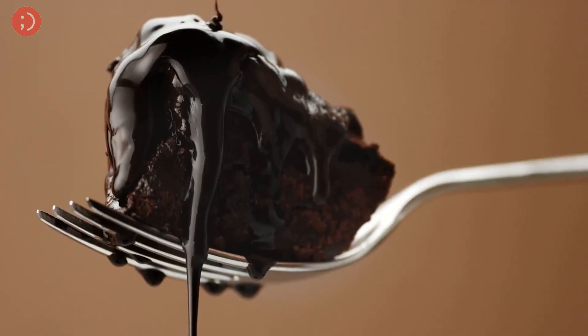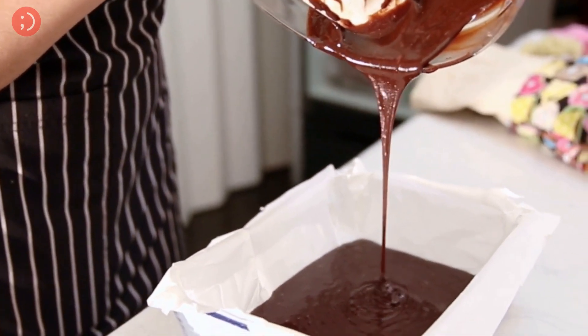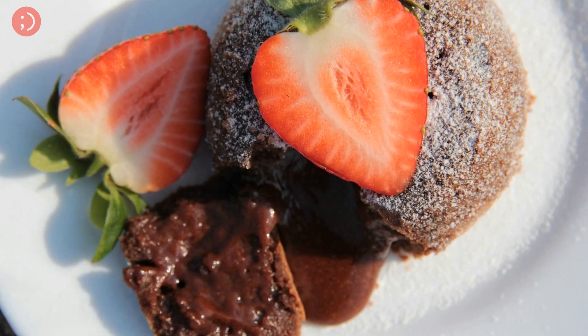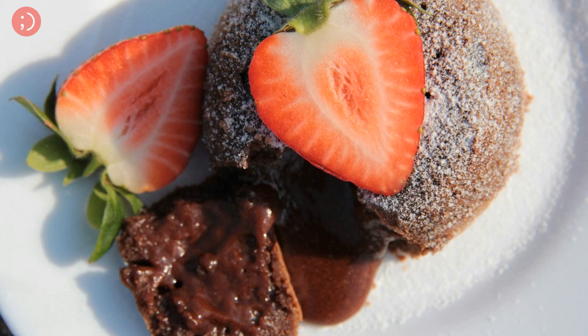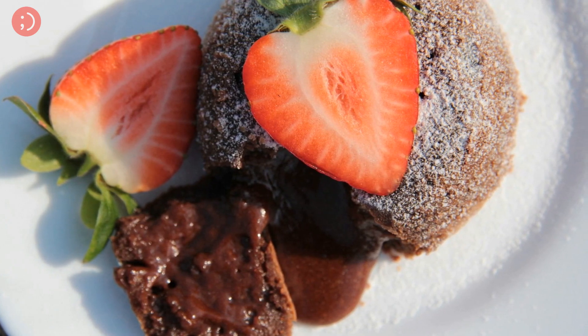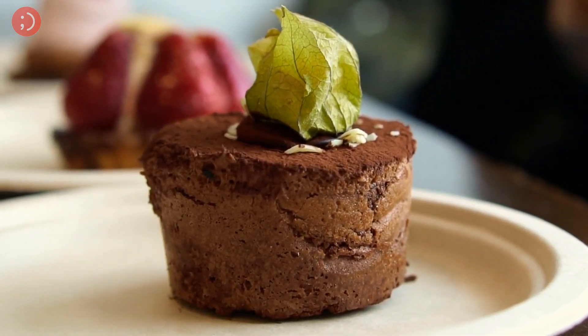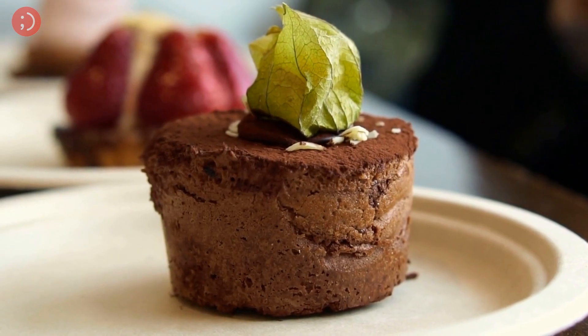Now it's time for dessert. For a sweet and indulgent dessert, try making a chocolate lava cake. Chocolate lava cake is a decadent and indulgent dessert that's perfect for a romantic evening with your significant other. It's quite simple to make and it's sure to wow your significant other, especially if you're not much of a baker.